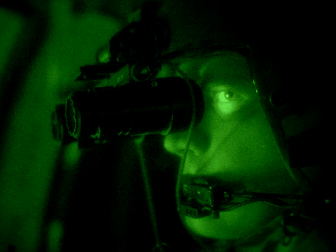Night vision devices were first used in World War II and came into wide use during the Vietnam War. The technology has evolved greatly since their introduction, leading to several "generations" of night vision equipment with performance increasing and price decreasing.